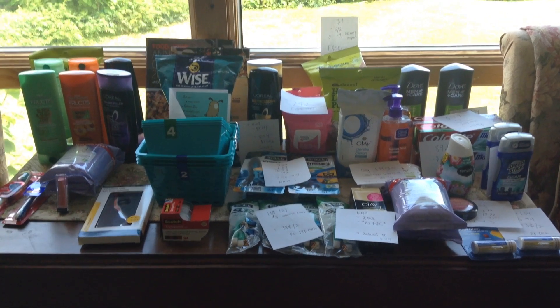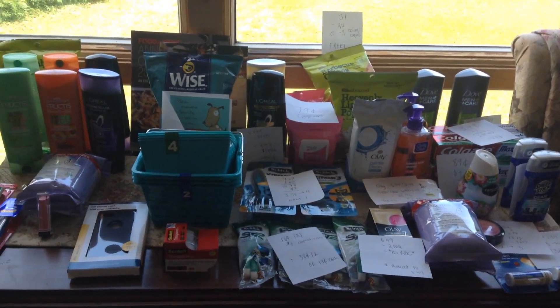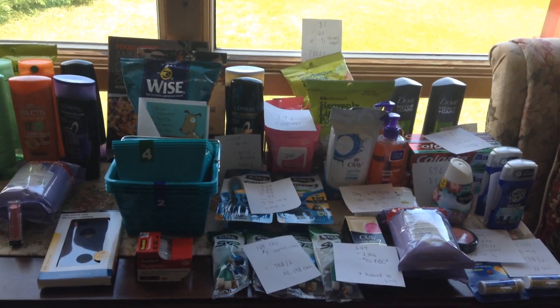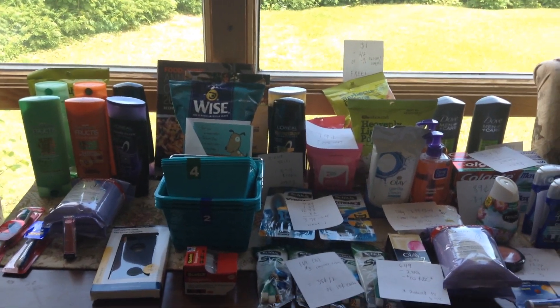Hi guys, it's Jacob from the New England Coupon Character, and this is my CVS Coupon Haul for the week of June 11th. So this is what I picked up today — not everything I got today. I did go shopping a little bit yesterday, and some of those deals aren't valid, but I still thought I would show you guys a little bit.